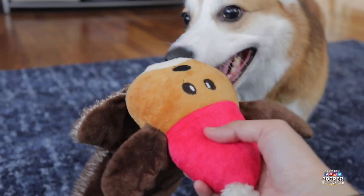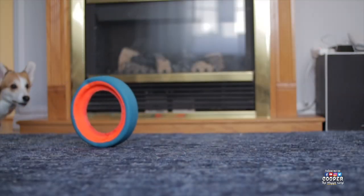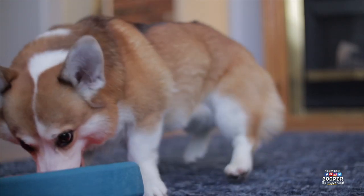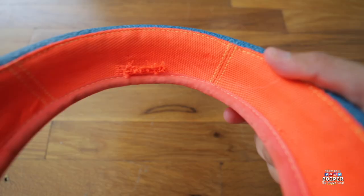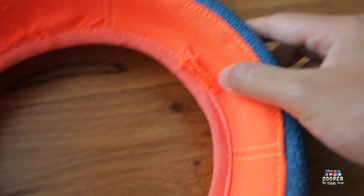And without further ado, here's our first toy! This is the Wheel Toy by Chuck It! This has to be my own personal favorite dog toy we use to play fetch with Cooper. We've had this toy for so many years now. You can tell how it's been run down, but it's also lasted this long.